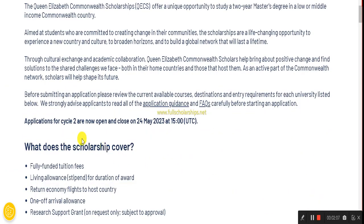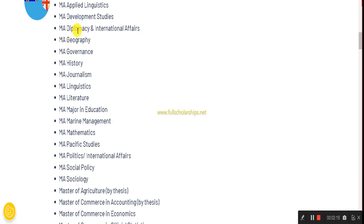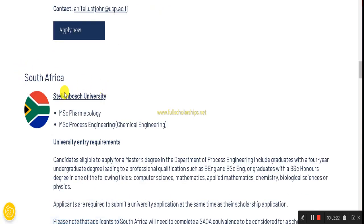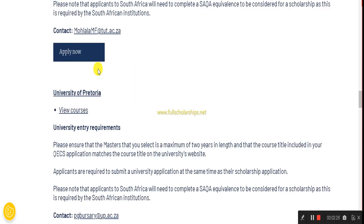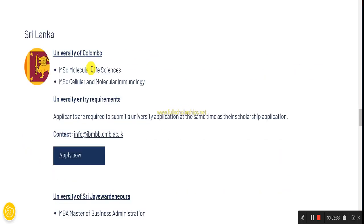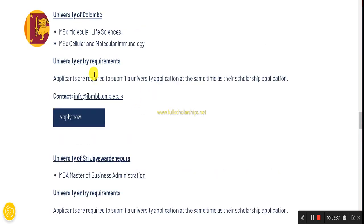You can check that applications for cycle two are now open and close on 24th May. If you want to study in Fiji, Samoa, or Vanuatu, you can check all courses available and click 'Apply Now.' Similarly for South Africa, all details and available universities are listed with 'Apply Now' buttons. For Sri Lanka, you can also check all available universities and apply to them.